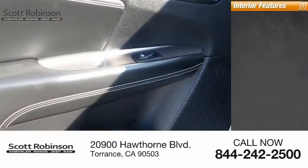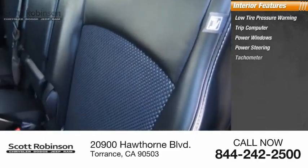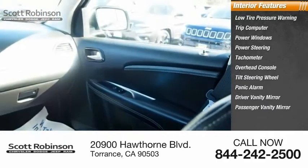Inside you'll find low tire pressure warning, trip computer, power windows, power steering, tachometer, overhead console, tilt steering wheel, panic alarm, driver vanity mirror, and passenger vanity mirror.